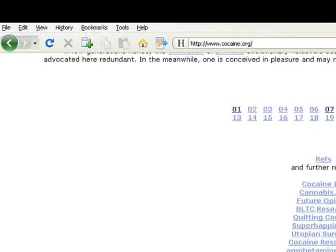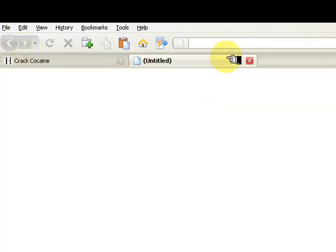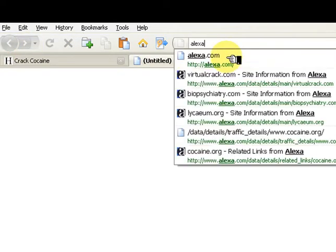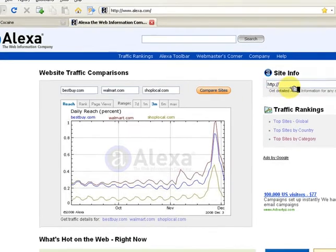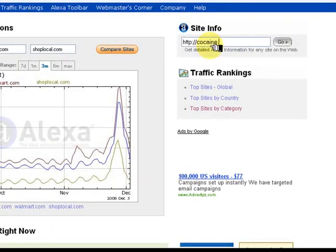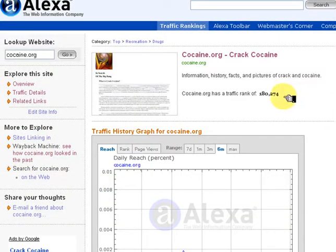Open a new tab and leave cocaine.org open. Alexa.com is called the Web Information Company and it is the site that analyzes websites. The first page gives the traffic rank of the page, which is an indication of popularity and use.